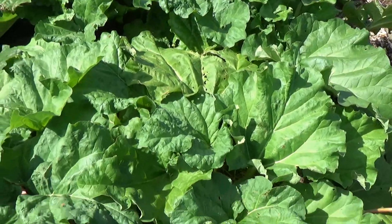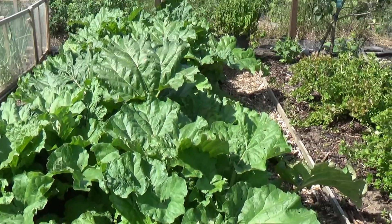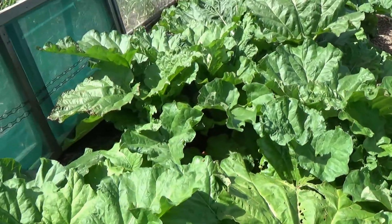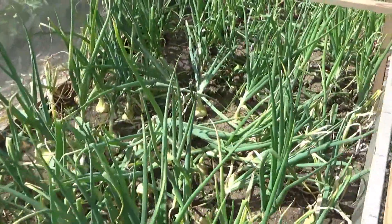This is our bed of rhubarb - we've got nine plants in. Even though we've completely harvested and taken loads and loads of rhubarb off it, it's all coming back again which is lovely.